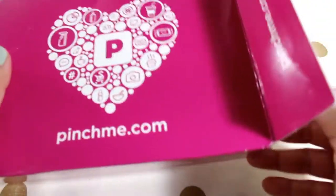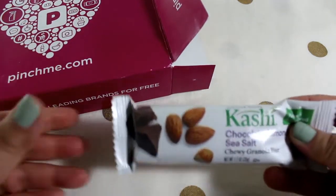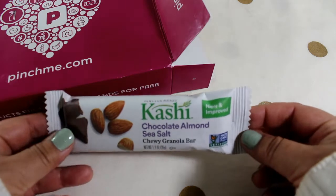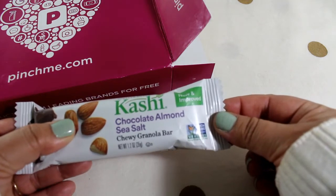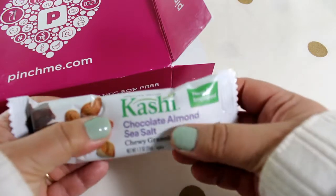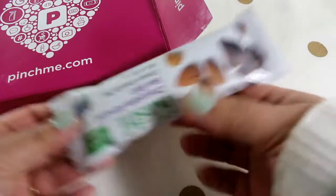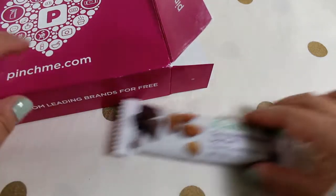The first thing in here is from Kashi — it is a chocolate almond sea salt chewy granola bar. It says it's new and improved. I love chocolate, sounds really good, and it feels soft which is nice. I don't really like the hard-to-chew granola bars. Non-GMO verified — so there's the first sample.